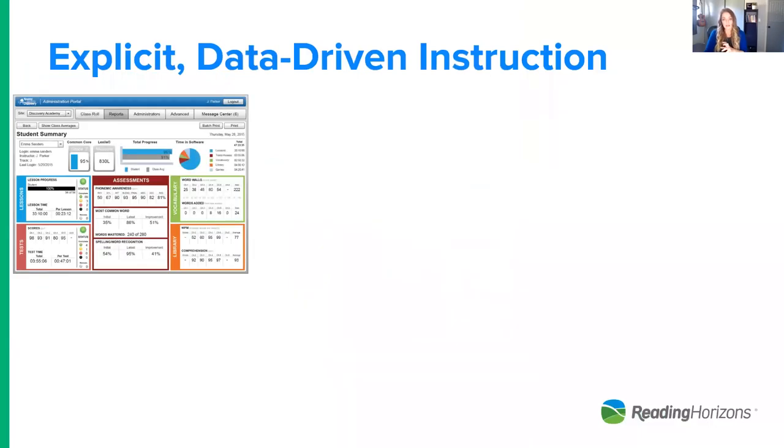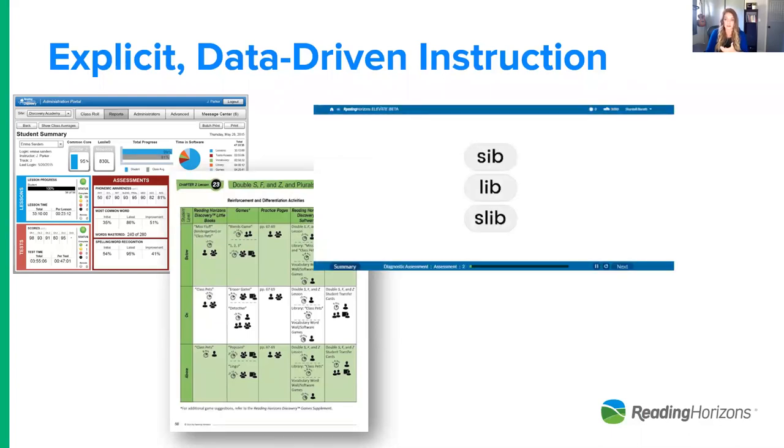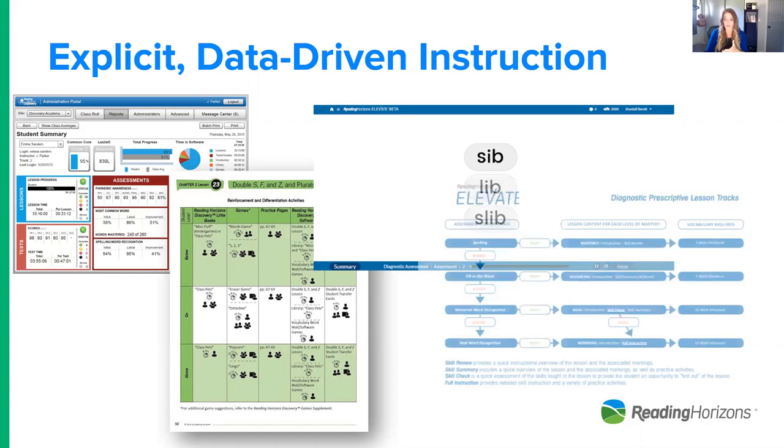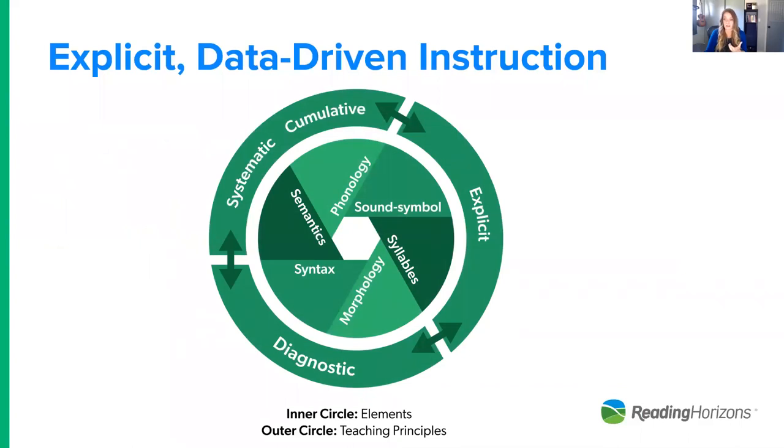Whether data is gathered informally or formally, our direct instruction materials include a differentiation table providing even more ways to differentiate in a blended learning model. The assessments on the Elevate program are adaptive and prescriptive, determining four different pathways for every single skill lesson. That ability to individualize is a critical part of blended learning — meeting students individually where they're at and what they need.